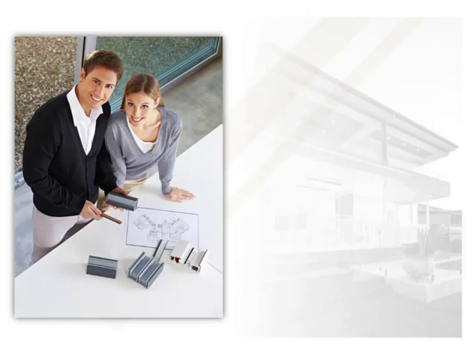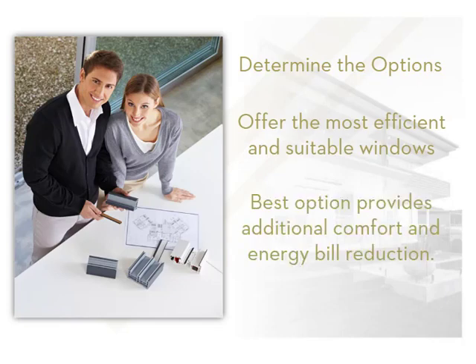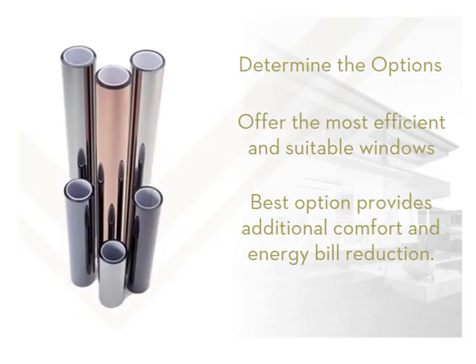If consumers are intending to replace existing windows, a savvy builder should determine the available options, and offer the most energy efficient windows suitable for the home and the location. It pays the consumer to invest in the best options, as it will provide an additional level of comfort and reduce energy bills. There are also energy efficient films available that can reduce the amount of heat entering from outside as well as reducing heat loss during winter, and these films are energy rated in the same way as windows.